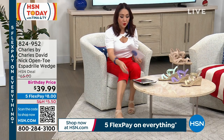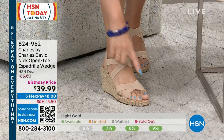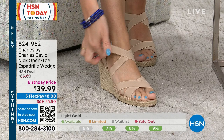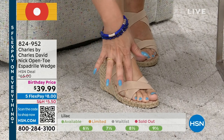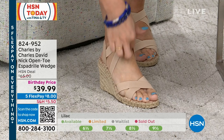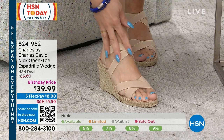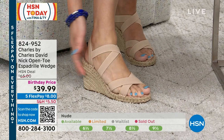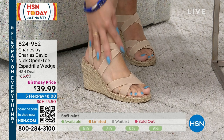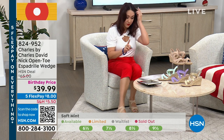Let's talk about the espadrille wedge that I've been wearing — the nude ones on me. These are by Charles by Charles David, called Nick. They're an open-toe espadrille. Look at all of this stretch. Have you ever had something with a little crisscross that digs into your skin? Look at how much stretch is in this — you get that beautiful crisscross design with that covered wedge heel. I'm in the one called Nude, and I did true to size. Sizes are 6 through 10 in half and whole sizes, and 11 and 12.